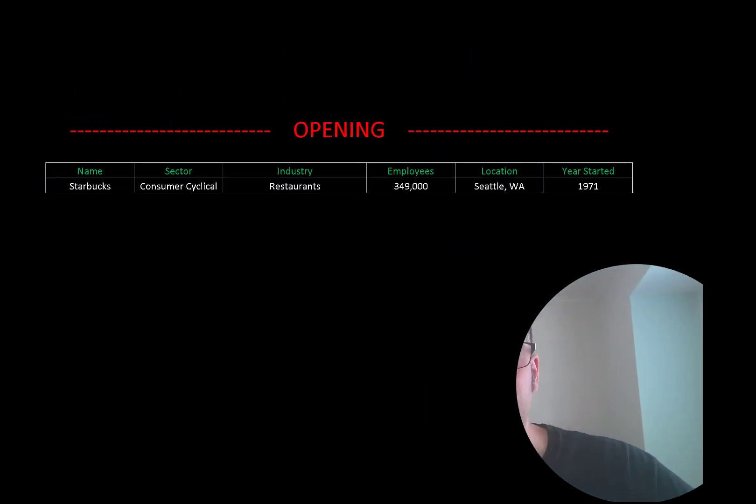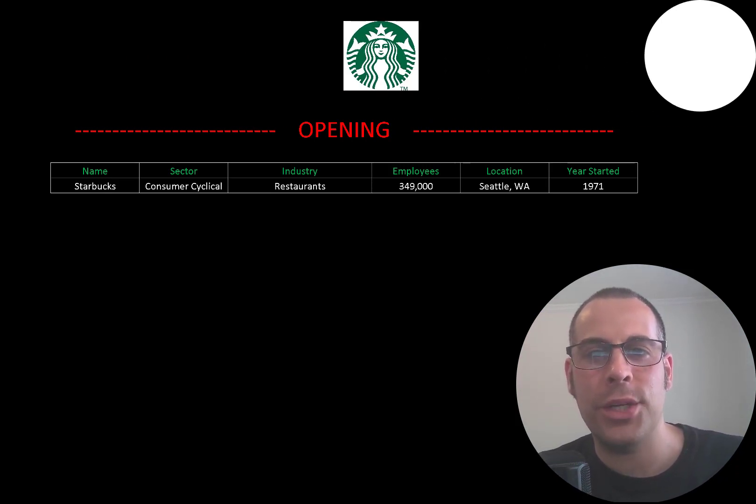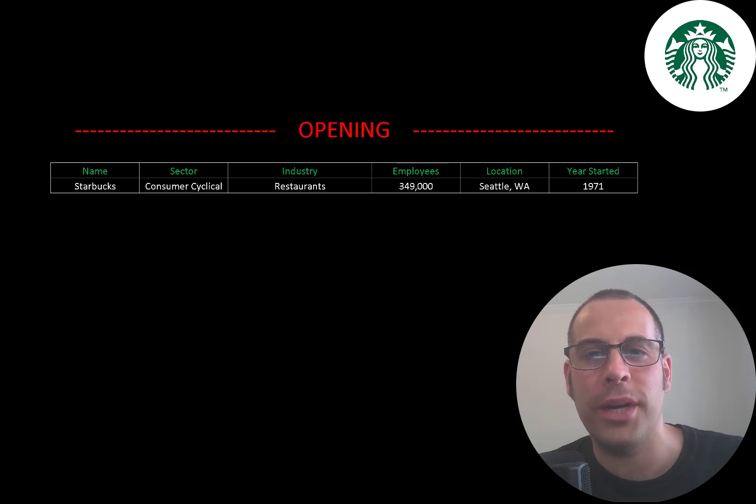Welcome to my channel. I'm Scott and in this video I am going to walk you through the process of valuing Starbucks' stock by analyzing their financial statements and dissecting their financial ratios so we can determine if it's a buy or a sell.